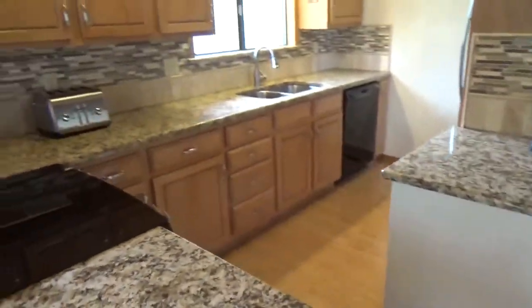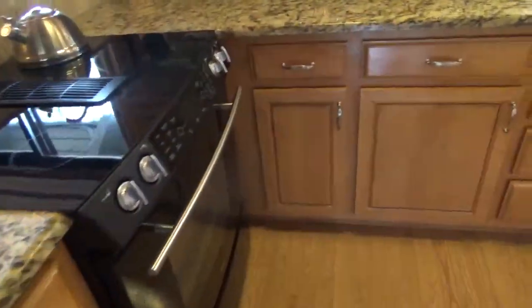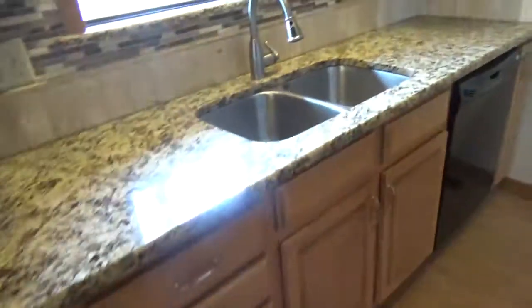Updated granite countertops, new backsplash, new appliances, under-mount sink.